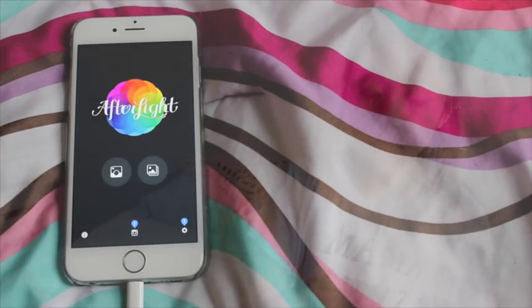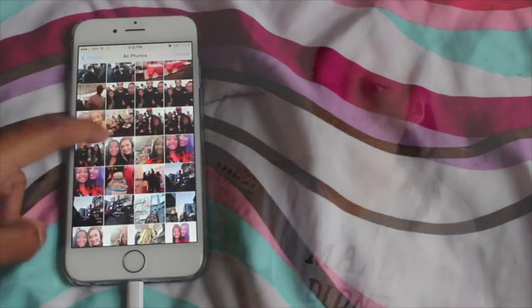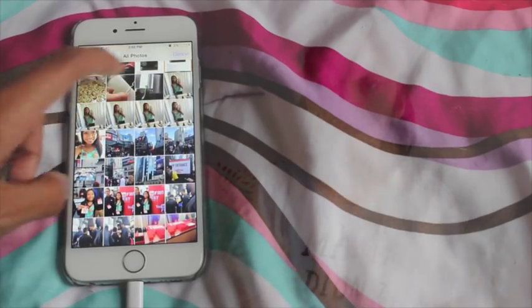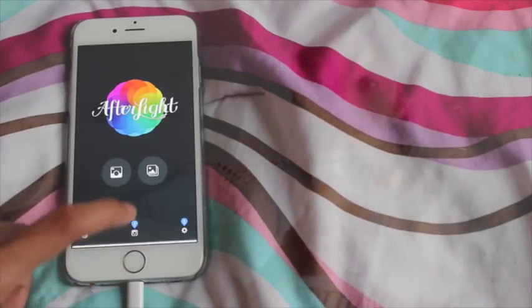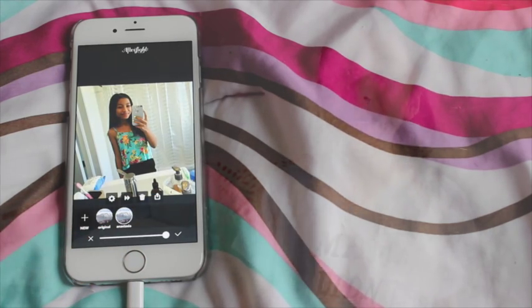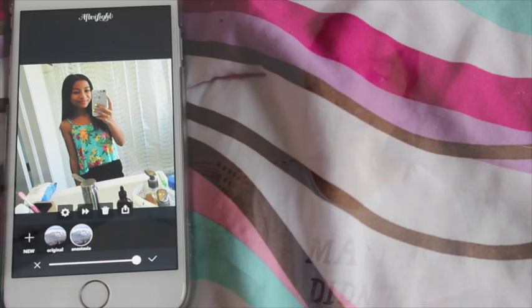I'll show you how I edit my pictures — you're actually about to see a picture that I edited and used for my personal account, so there's a little sneak peek. I'll go into Afterlight first and use this picture I took of me when I was going to YouTube FanFest Toronto. Here it is — I'm not cropping it, I took it with the square function in the camera. I'm going to Filters, Fusion, and I made a filter called Anastasia.